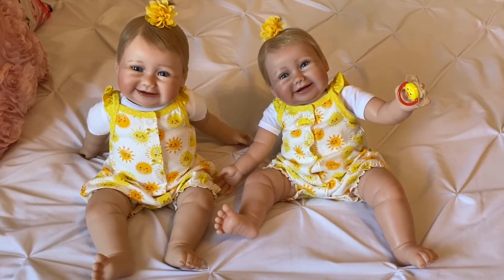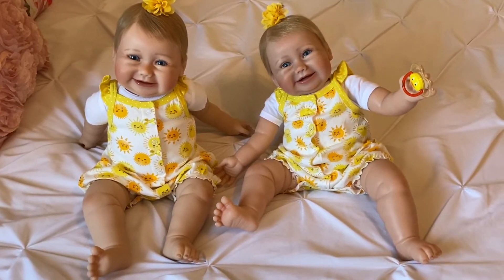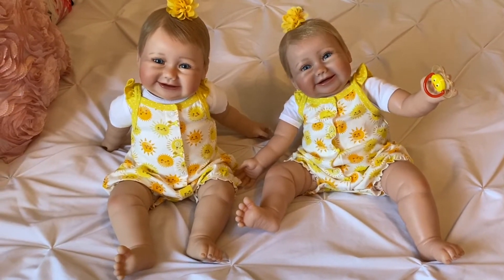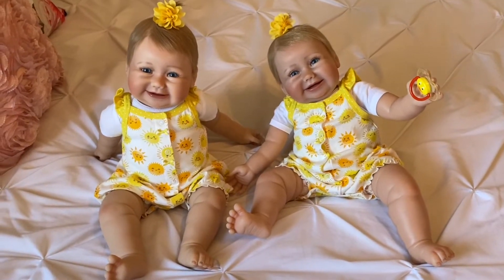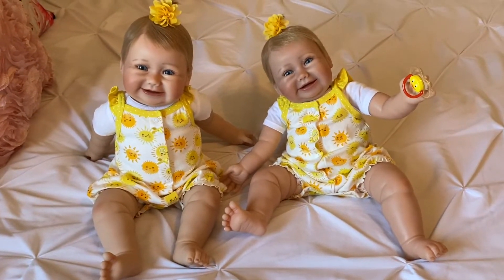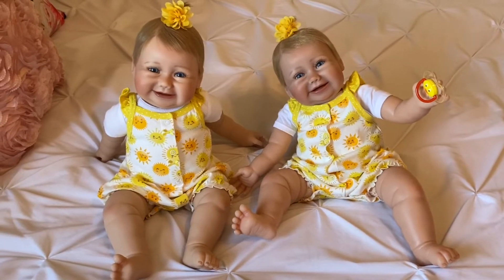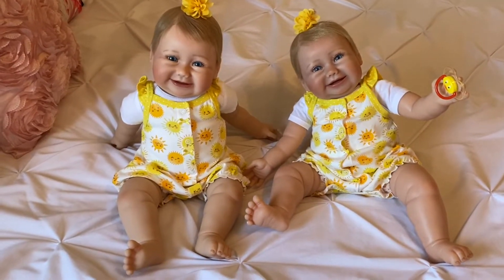Hi everybody, back today to show you my new twins. This is beach baby — you guys saw me unbox her before and I loved her so much. I started seeing in some groups I'm a part of a lady who had twins of them styled so cute, and I fell in love with them as twins. As a collector I like a variety of lots of different dolls, so I was having a hard time pulling the trigger on two of the same, but I enjoy beach baby so much because of her robustness — she's super posable, she's smiling, and she's just really cute.